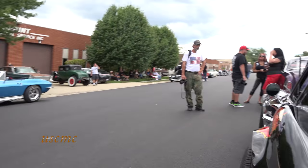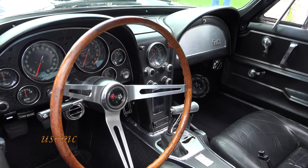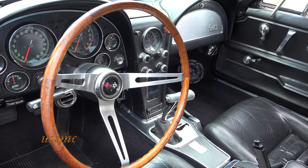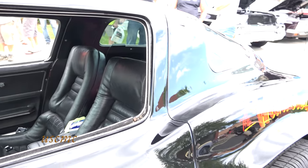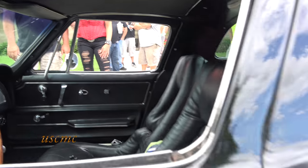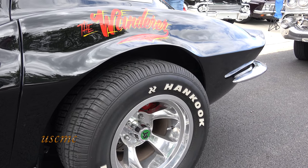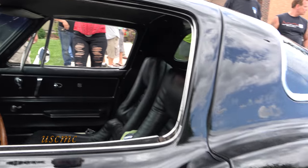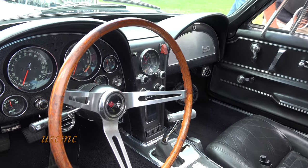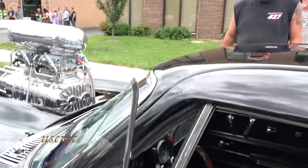No overheating problems — we cured all those in the last couple of years to get it ready for road trips, because that's always an issue, especially in the deserts of Arizona and Nevada. Running 295s in the rear and 265s in the front — still old school 15-inch wheels. A dependable car, good 13 miles per gallon. Pretty much the old stock interior except for 1979 later model bucket seats. It's got wear and tear on everything because it's a driver.